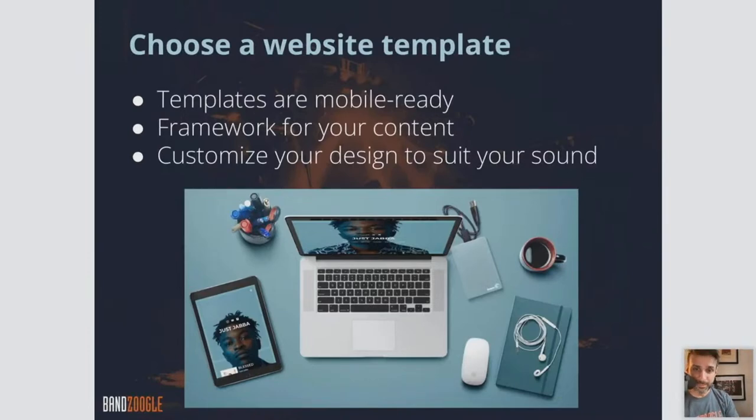You'll want to choose a website template when setting up your site. As I mentioned, they're all free and included. All of our templates are mobile ready, so they're responsive — they automatically adjust for mobile, so you don't have to build a separate mobile site. It's included with every one of our templates.